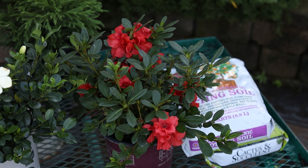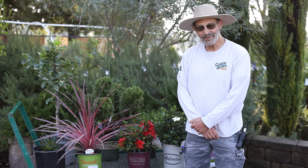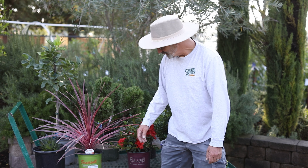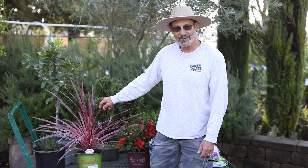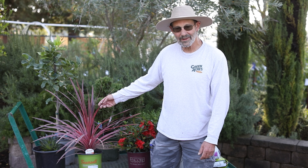Another reason you may want a plant in a container: if you've got a very green landscape and want to give a pop of color somewhere, an azalea multi-season bloomer like this Autumn Embers gives you a great pop of color through multiple seasons.